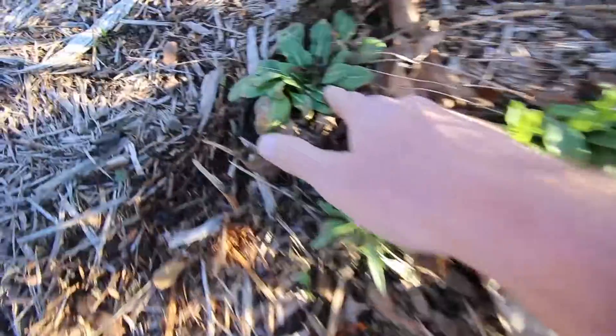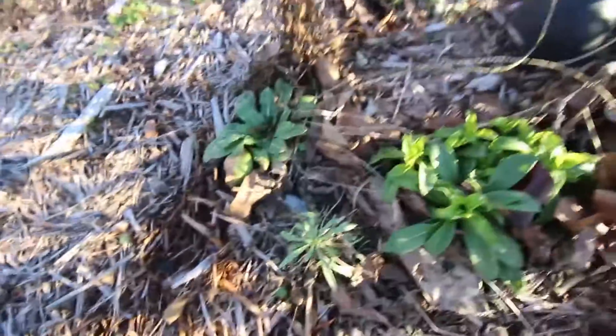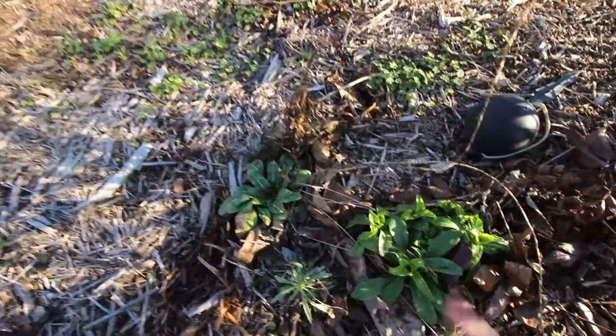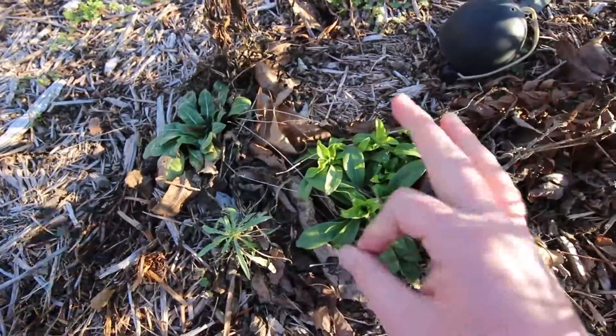This, this, and this grow here every year. This puts out a really long, tall flower thingy. I have no idea what these are, but they're cool and I like them.